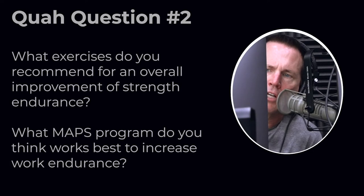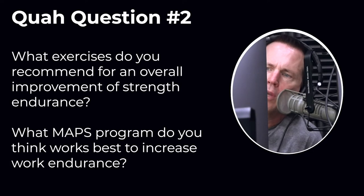Next question is from Rolando Chavez: What exercises do you recommend for an overall improvement of strength endurance? Which MAPS program do you think works best to increase strength endurance?